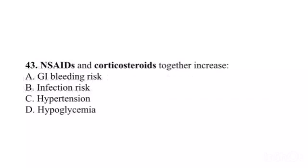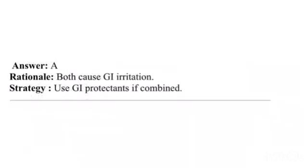Question 43. NSAIDs and corticosteroids together increase: A. GI bleeding risk. B. Infection risk. C. Hypertension. D. Hypoglycemia. Answer: A. Rationale: Both cause GI irritation. Strategy: Use GI protectants if combined.